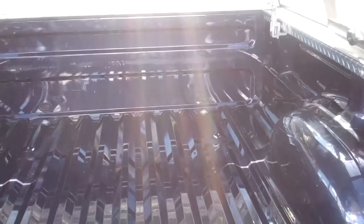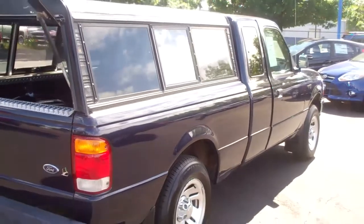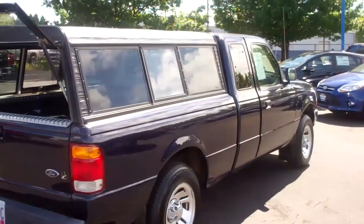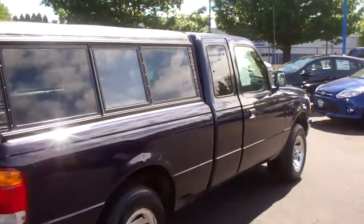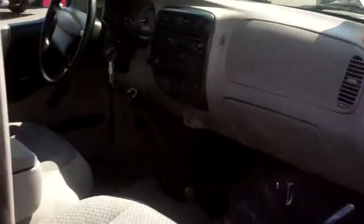The canopy is nice and the bed is in beautiful condition for what is 13 years old — that's gorgeous. You don't find many trucks in this kind of condition with only 70,000 original miles on a 3-liter V6 that gets great gas mileage. Let's take another look here.